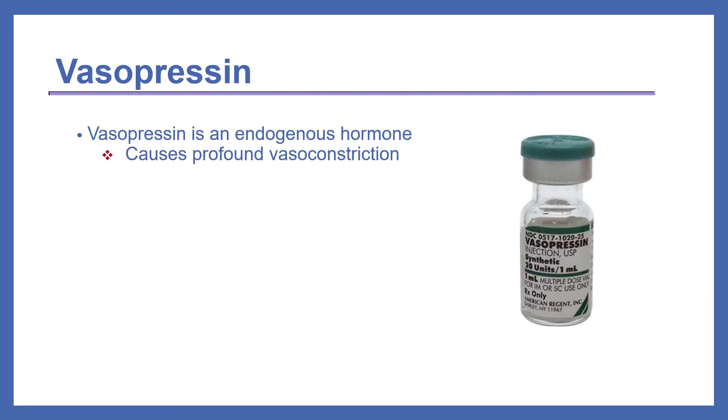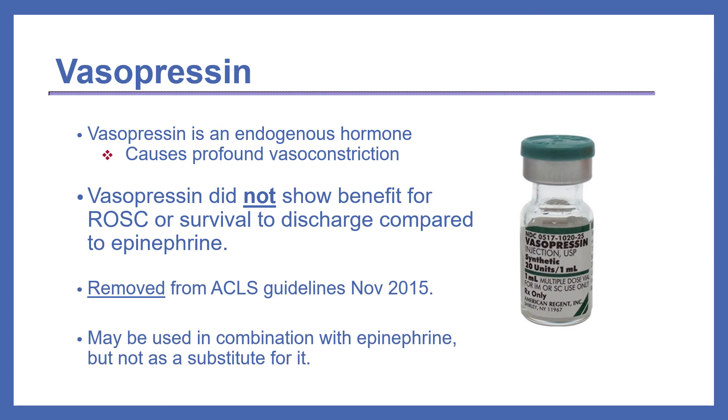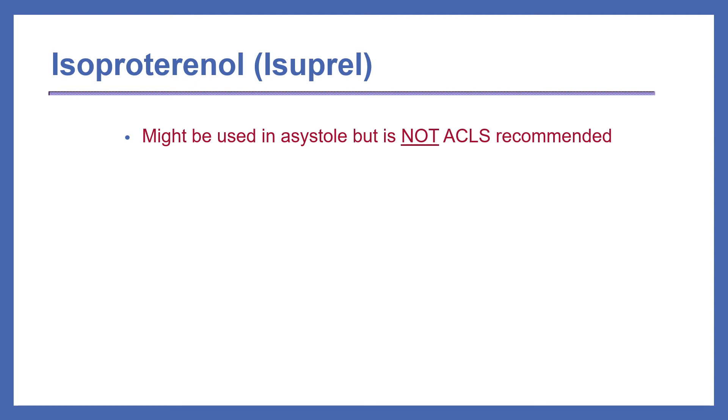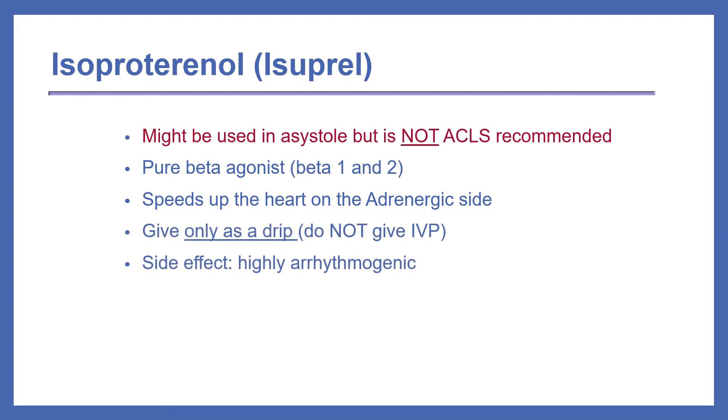Vasopressin is an endogenous hormone that causes profound vasoconstriction similar to epinephrine. Vasopressin did not show benefit for ROSC or survival to discharge compared to epinephrine. Therefore, it was removed from the ACLS guidelines in November 2015. Current guidelines state that it may be used in combination with epinephrine, but not as a substitute. Isoproterenol may be used in asystole but is not ACLS recommended. It's a pure beta agonist activating beta-1 and beta-2 receptors that speeds up the heart, but it can only be given as a drip — never IV push — and is highly arrhythmogenic.